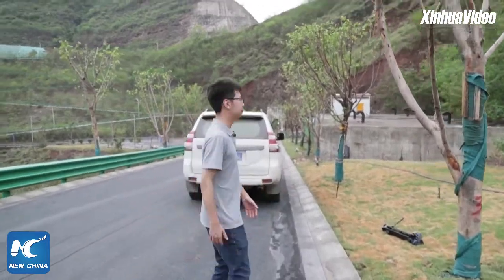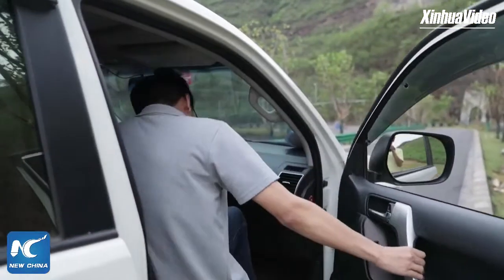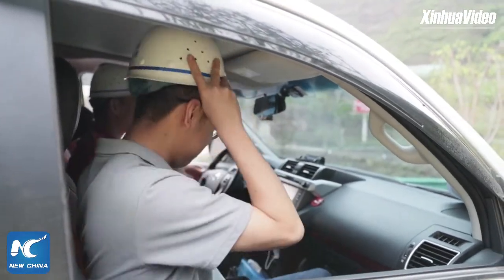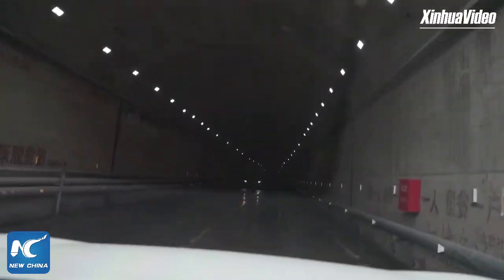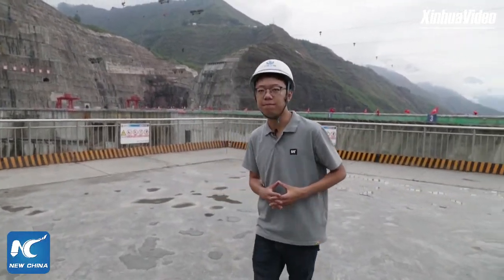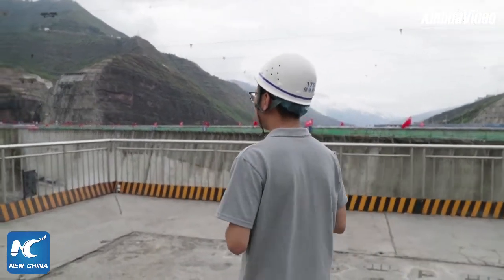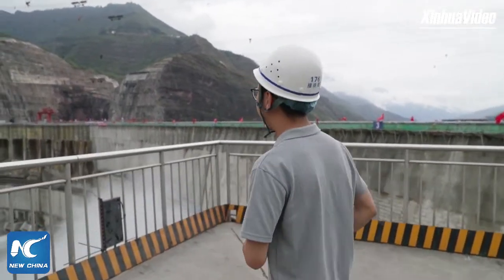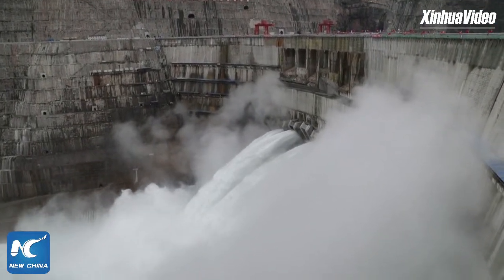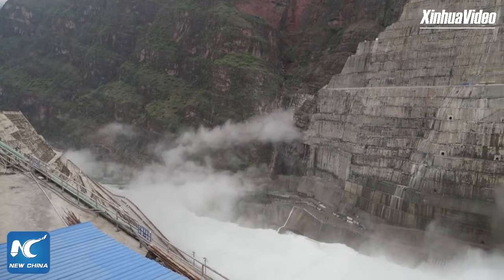Now follow me to see what the dam is like. Behind me is the Baihetan Dam. A dam is an important structure of a hydropower station project, undertaking the important tasks of water retaining and flood control. You can see that the water is crossing from the upstream to the downstream area. Here is Sichuan Province, and the water crosses from the Yunnan Province side.